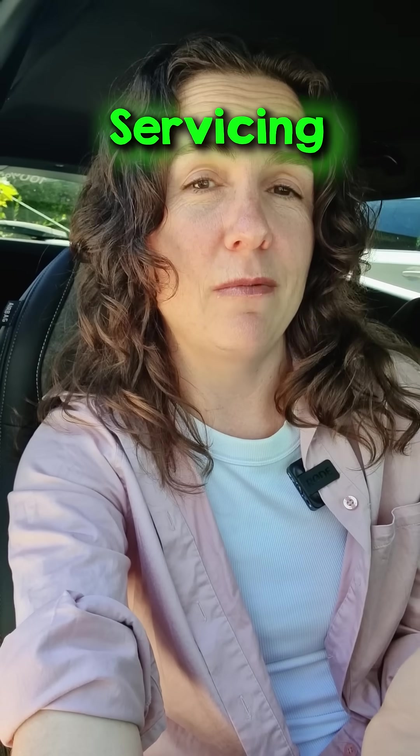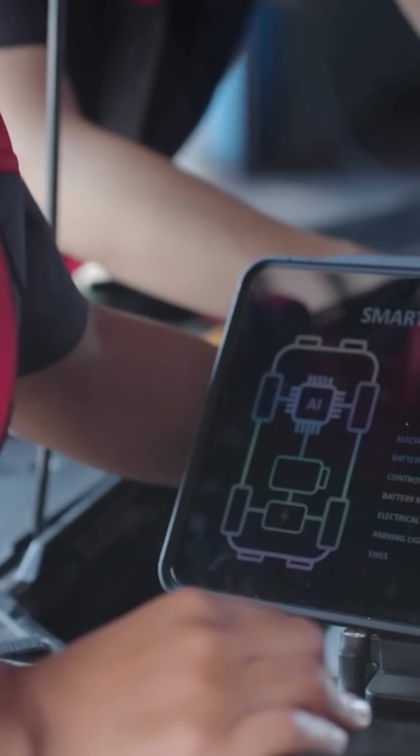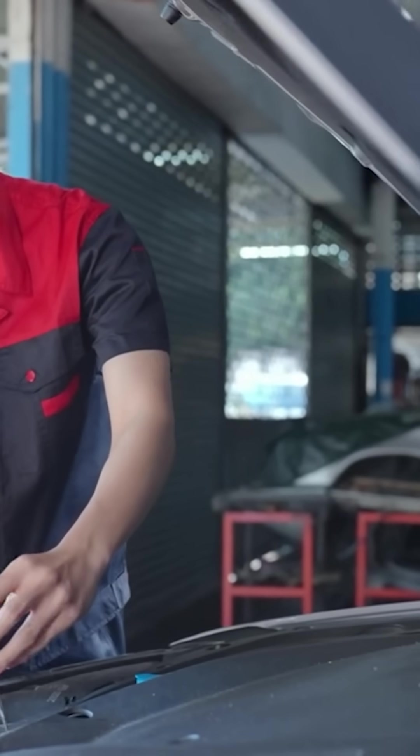Servicing is another potential problem that might arise with an imported car, and I haven't tested that yet. I made sure to buy a car that is available in the current year model in Australia, but there were others available that I could have chosen — like the Citroën — that are not sold in Australia yet at all. Finding a mechanic to service it would be hard and they probably wouldn't have any experience with it. And I can only imagine the nightmare of getting spare parts in.